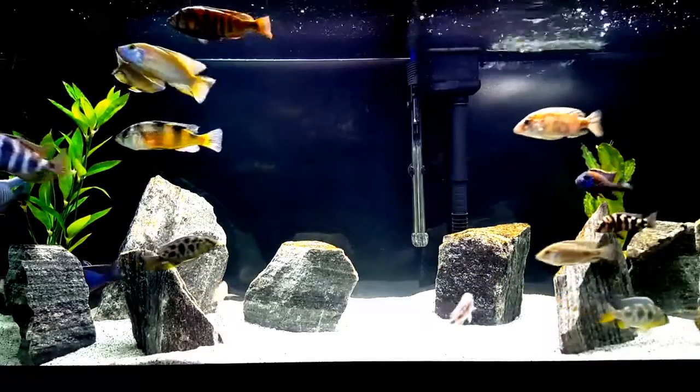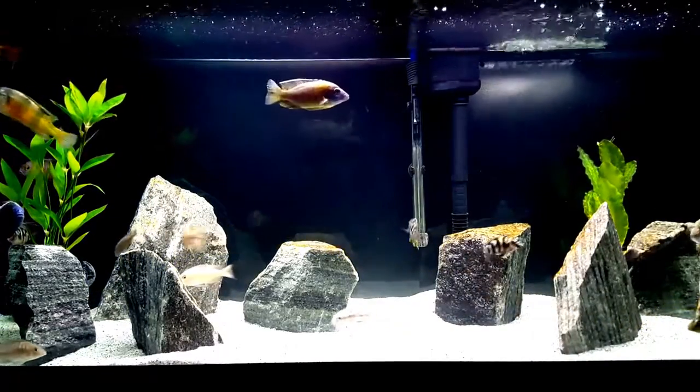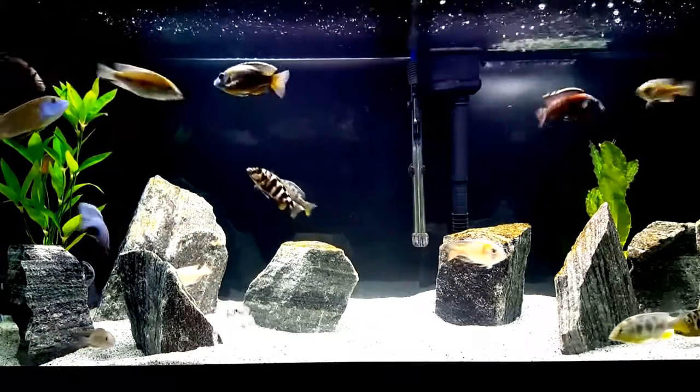Now I know I have half a dozen young ones in here that haven't even colored up yet, but aside from that I still feel it's lacking vibrance.